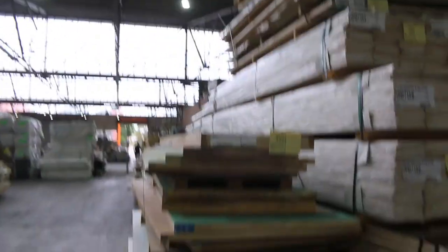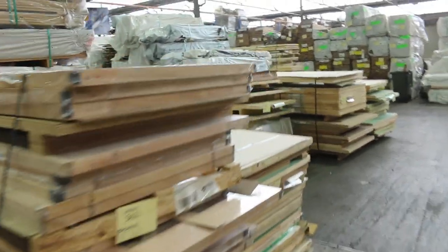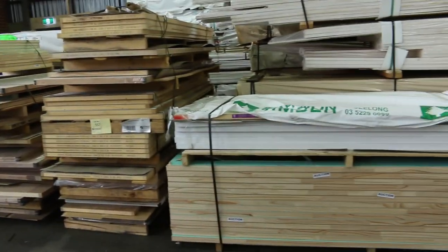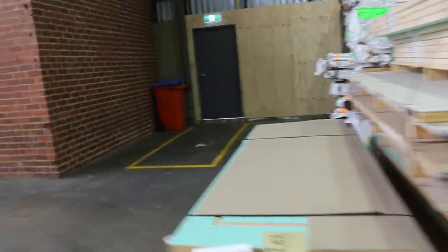Have a look at all these doors — big pallet up the top there. All these doors are unreserved guys, so they go to the highest bidder. There are some really really good pallets amongst all this stock — as you can see there are big heaps of them.